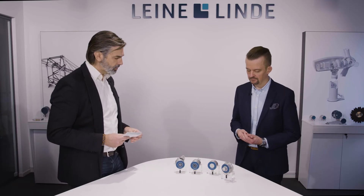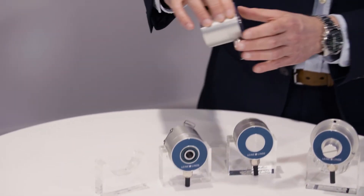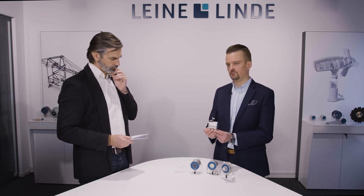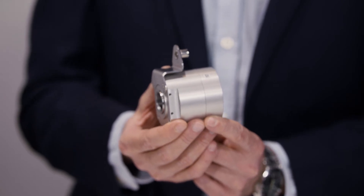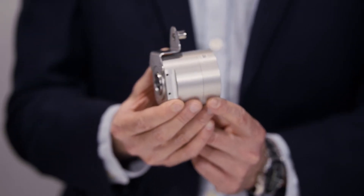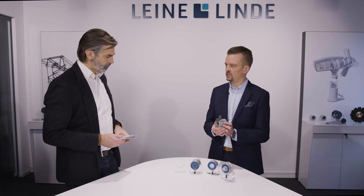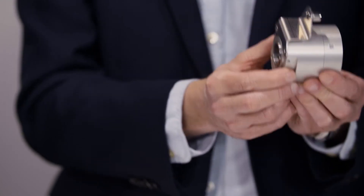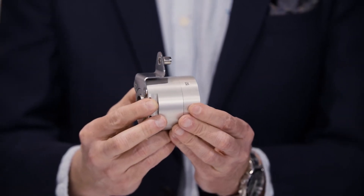These are not only available in solid shafts — we also have hollow shaft versions. We have this blind hollow shaft on this model. This is a product that is widely used by large drives manufacturers. Sometimes they mount the encoder as an accessory after the manufacturing of big motors or generators. What they typically like to do is standardize the mechanical interface to the encoder, which is generally mounted onto the rotor of the machine, secured by a central screw.